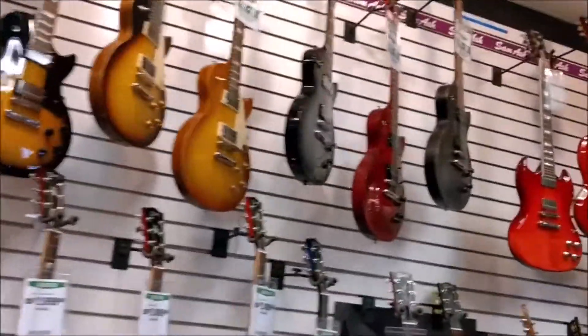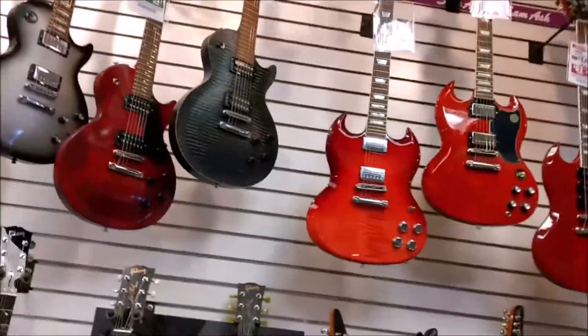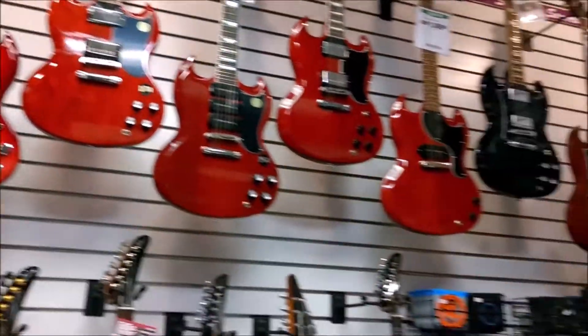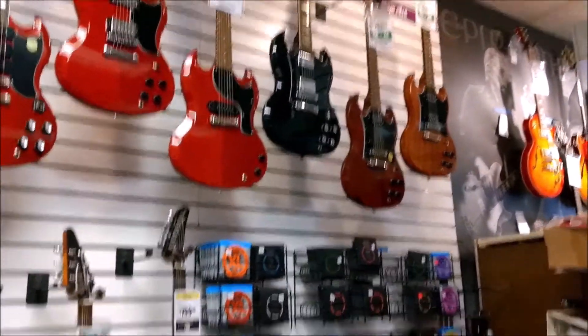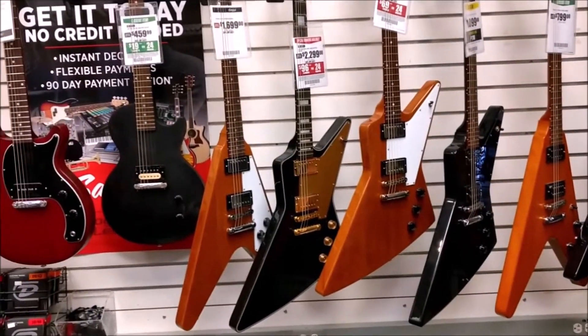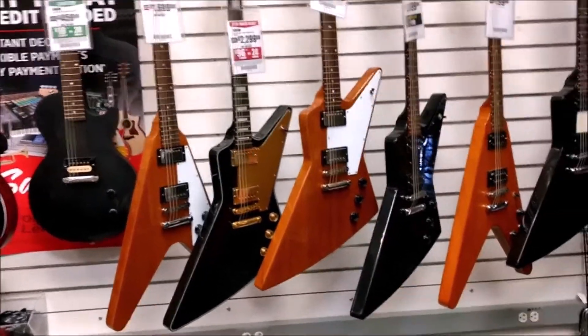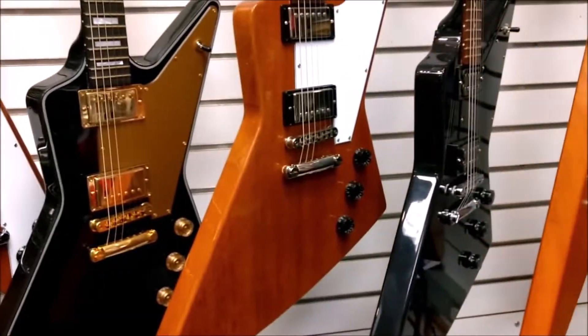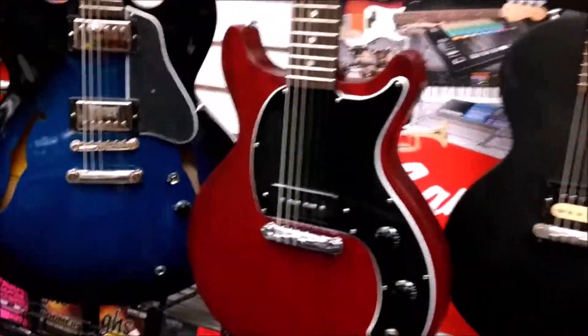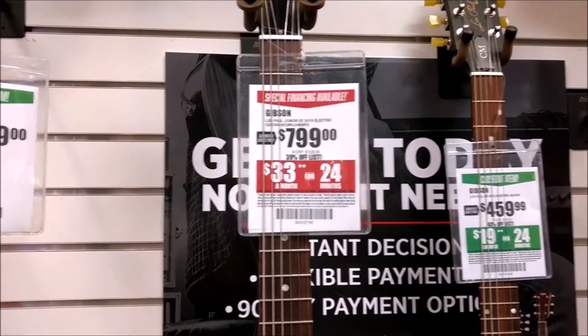I think this is a 2019 down here already. That SG right there is a new one — quite a few SGs. Exploring some bees. That's a nice guitar. Cool stuff in here, man. Sweet little Les Paul — Les Paul Studio double cut with a pretty nice price on it. Somebody should buy that.